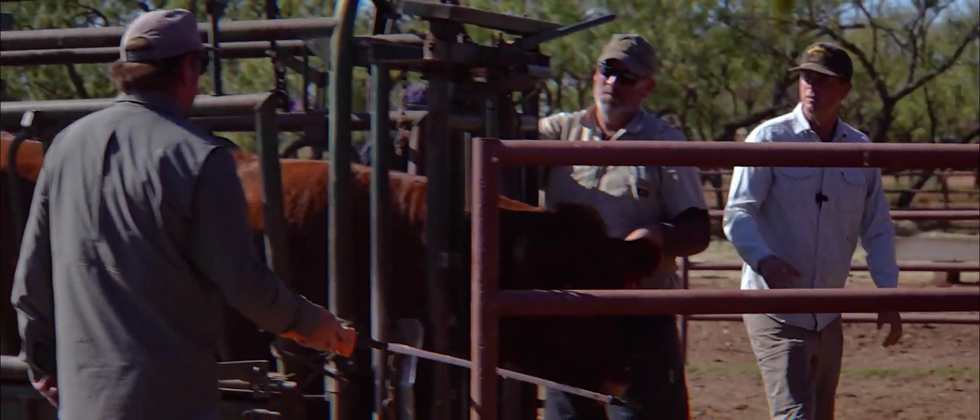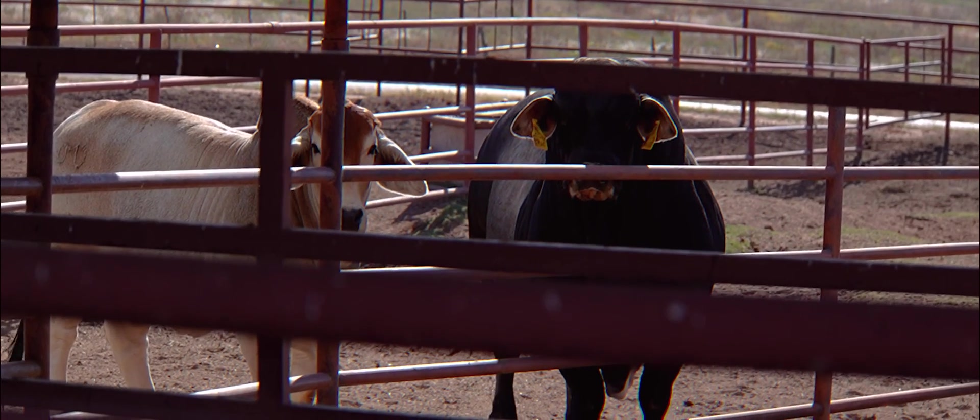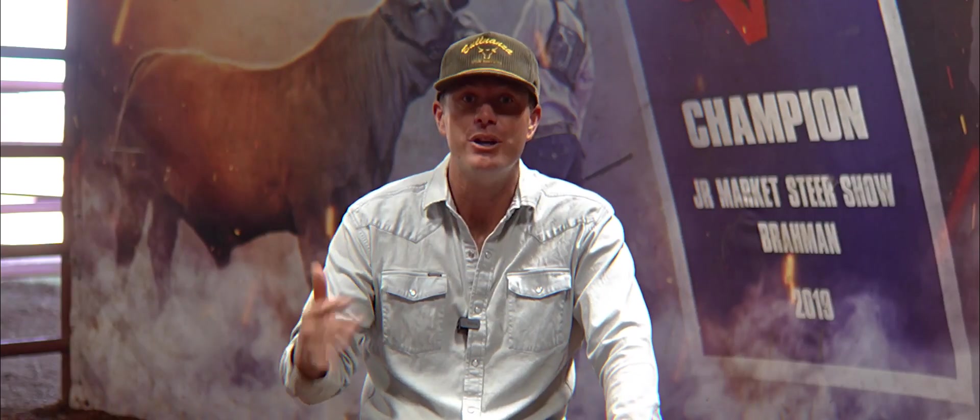All right, today all the magic happens. We have a lot going on, especially first thing this morning. We have a little jag of bulls that we're collecting, but even bigger than that, today is embryo day.